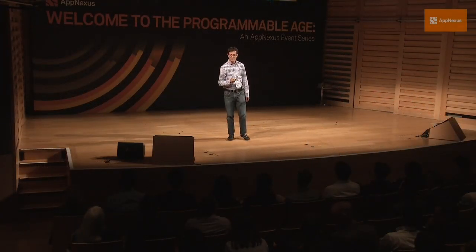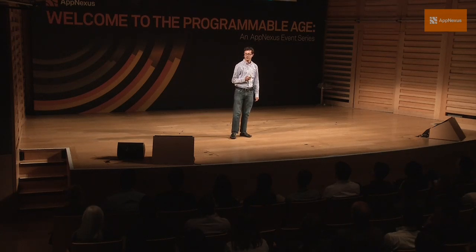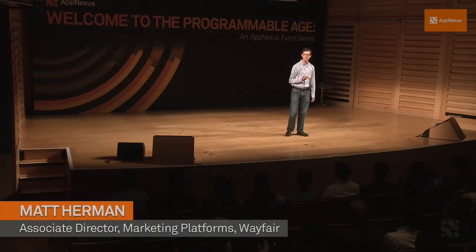I'm going to talk today about Wayfair's playbook for achieving hyper-personalization at scale in the programmable age. Last week we announced the rollout of Magellan, which is Wayfair's in-house display advertising platform.